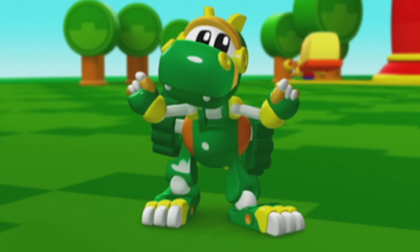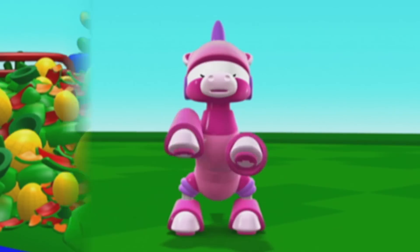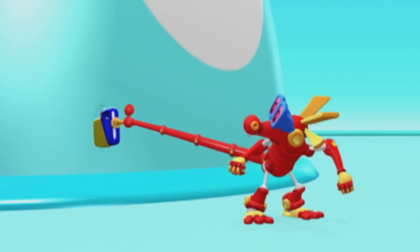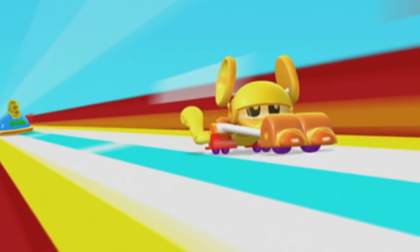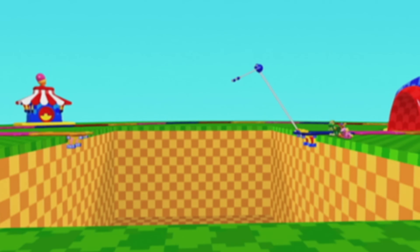Rex, Mechana Strong! Unicorn, Mechana Fly! Komodo, Mechana Gizmo! Mouse, Mechana Fast! Sasquatch, Mechana Stretchy!